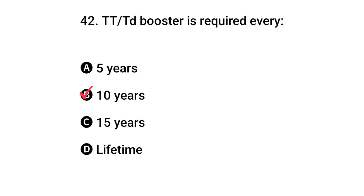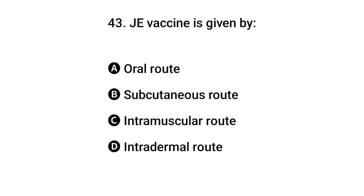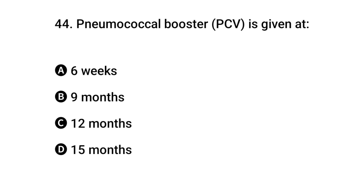Question 42: TT 3D booster is required every how many years? The right answer is B: 10 years. Question 43: JE vaccine is given by which route? The right answer is C: intramuscular route.